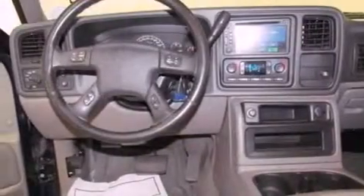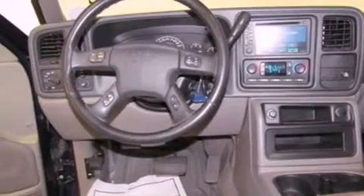Features include a navigation system, alloy wheels, cruise control, a premium sound system, a leather-wrapped steering wheel, a bed liner, and an anti-lock braking system.